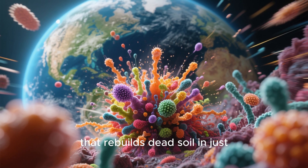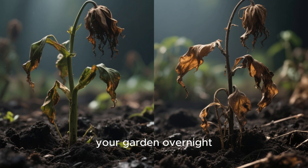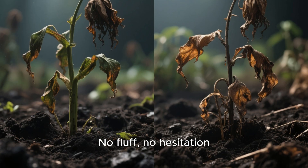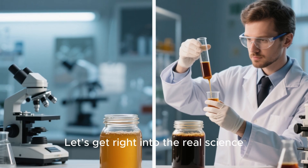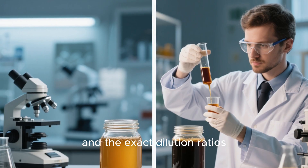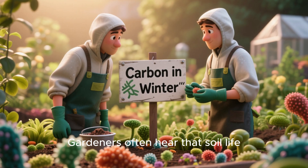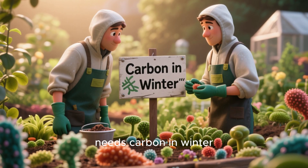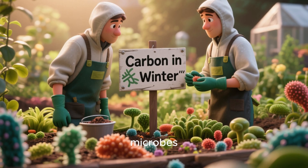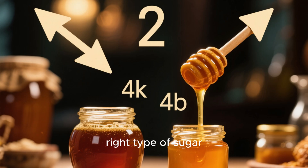While the other can kill your garden overnight. No fluff, no hesitation — let's get right into the real science, the side-by-side experiment, and the exact dilution ratios you must use if you want thriving soil by spring. Gardeners often hear that soil life needs carbon in winter, so adding sugars supposedly feeds the microbes. That idea is true, but only when you choose the right type of sugar.